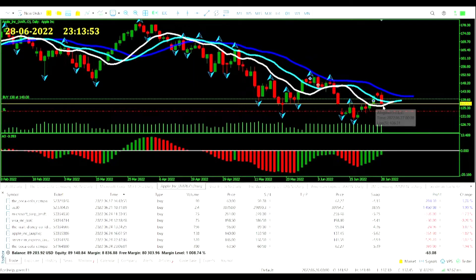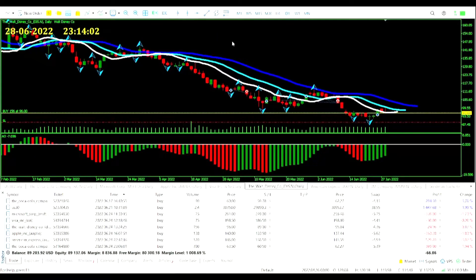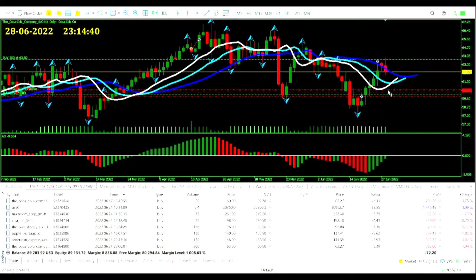Coca-Cola down, Microsoft down, Apple down — tinkering nearer to the stop loss, don't want to see that. Visa down, just below our entry price. Walt Disney not actually down that much, a little bit but not too much. American Express — that looks like it's going to go through a heavy bearish reversal candle, we're going to need the turn there.